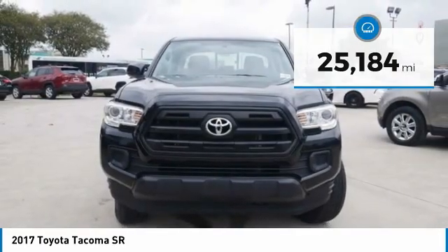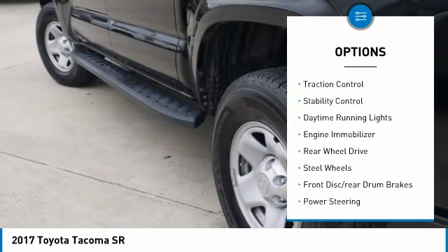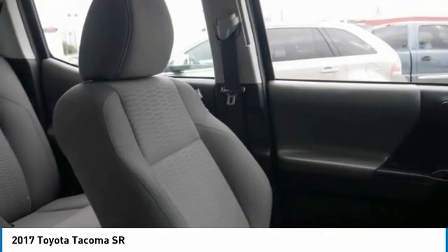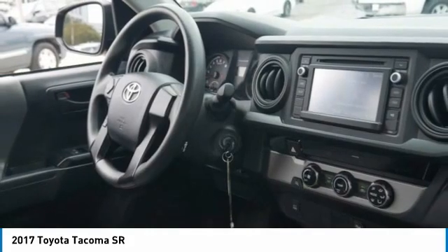Here are some of this vehicle's great options: sliding rear window, tire pressure monitor, brake assist, traction control, stability control, daytime running lights, engine immobilizer, rear wheel drive, steel wheels, and front disc rear drum brakes.